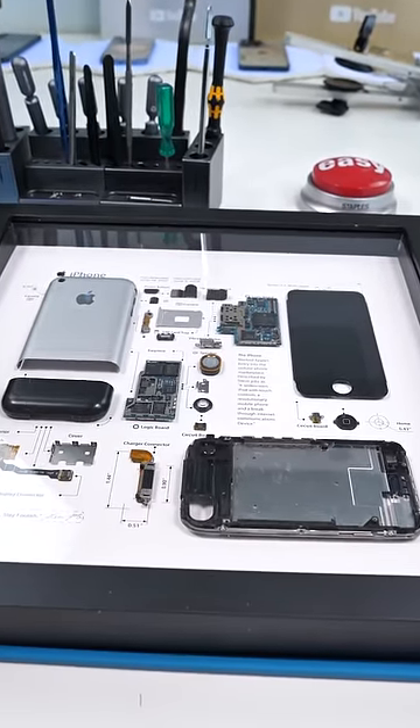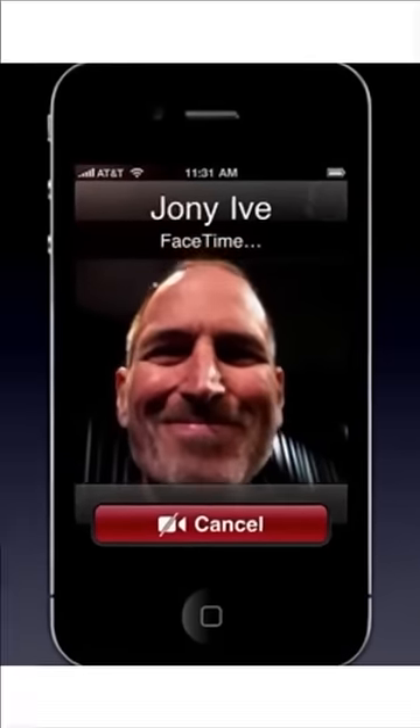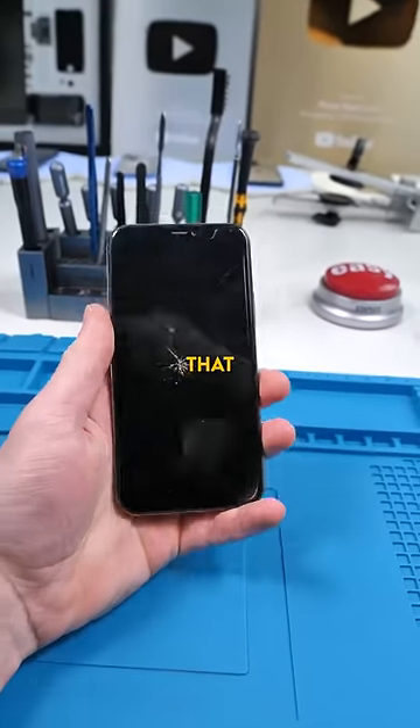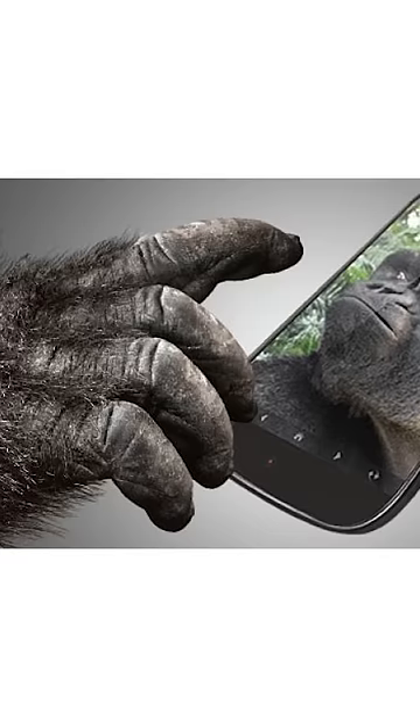In 2007, Steve Jobs called up the CEO of Corning and asked for strong glass prior to the release of the first iPhone. The glass that Corning provided was called Gorilla Glass.